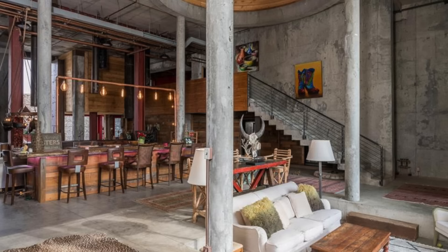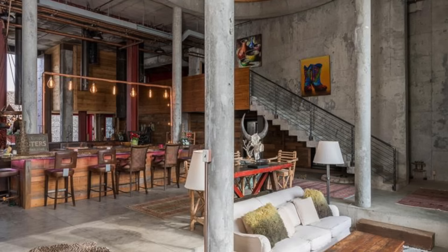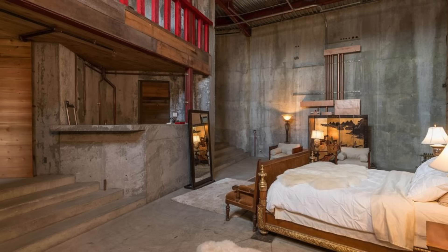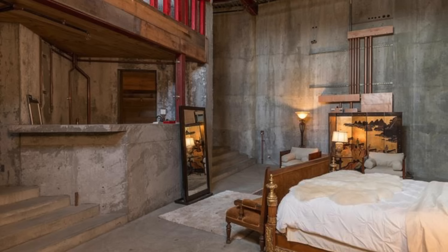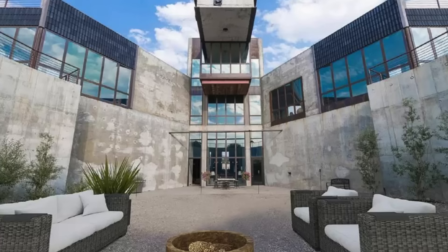Inside, the spacious and light-filled rooms have been finished with rustic reclaimed wood salvaged from the Pacific Northwest. Structural elements have been exposed throughout, giving the interior a cool industrial feel. The five-bedroom, five-bathroom property took more than a decade to construct, and every room benefits from quirky architectural touches, while the main open-plan living room boasts a large circular hole in its 25-foot-tall ceiling.